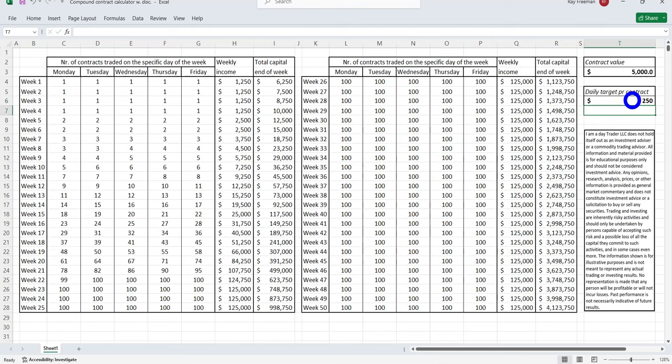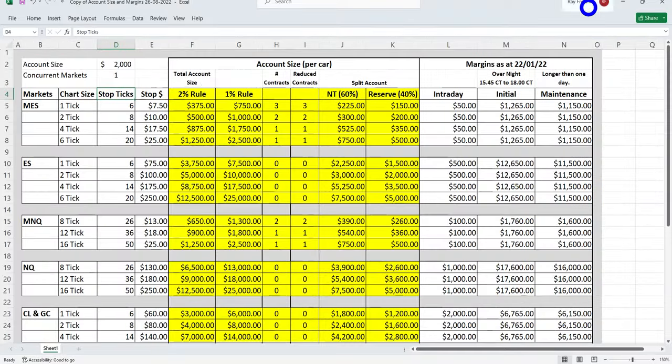Based on a $5,000 account and $250 a day, 12 weeks later you have the potential of earning $12,000 a week trading just 11 contracts, with an account size of $57,000. This is a reality — yet so many traders wonder why they never get there. I want to briefly cover some of those reasons today.